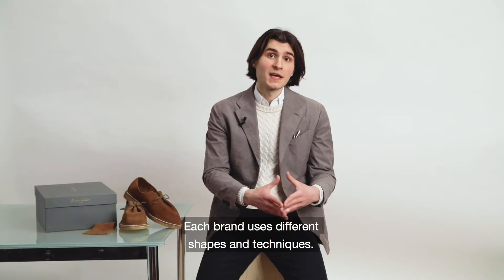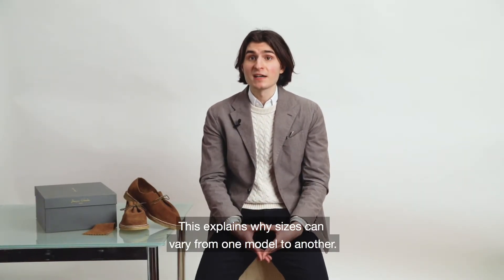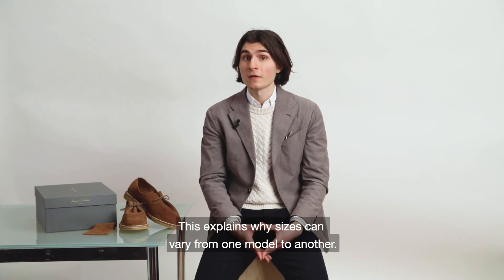Each brand uses different shapes and techniques, which explains why sizes can vary from one model to another.